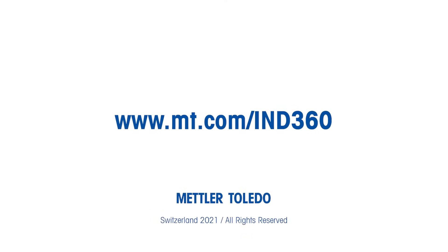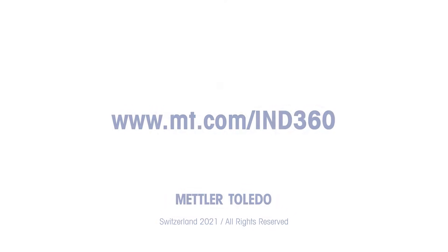Discover more benefits at mt.com/ind360.